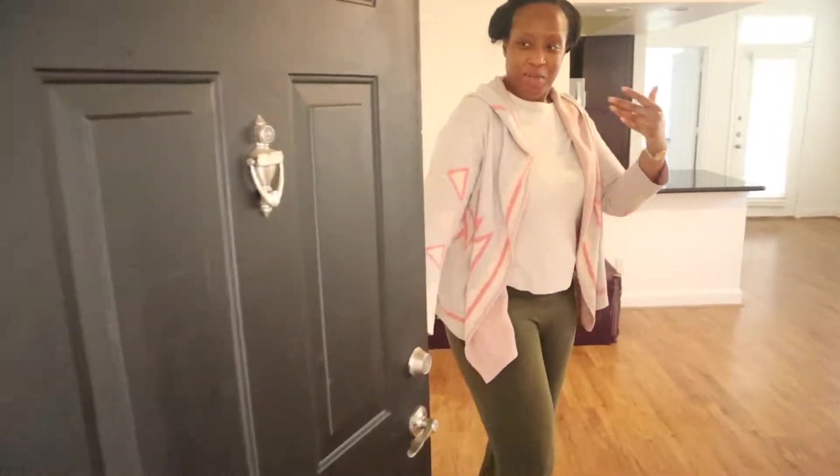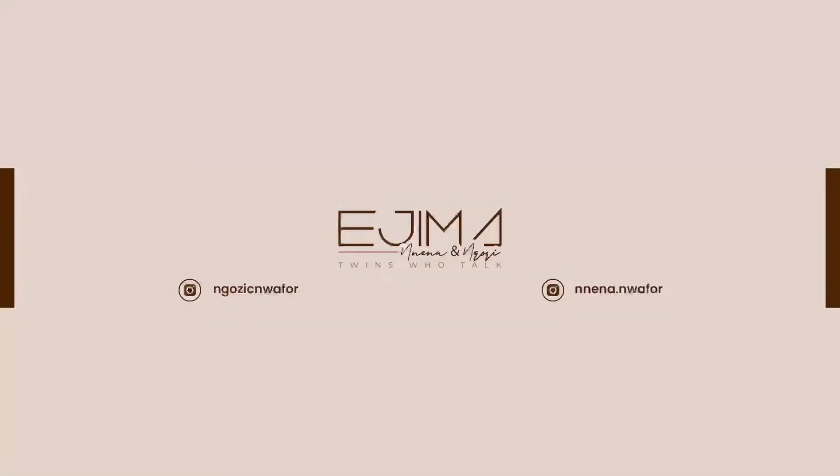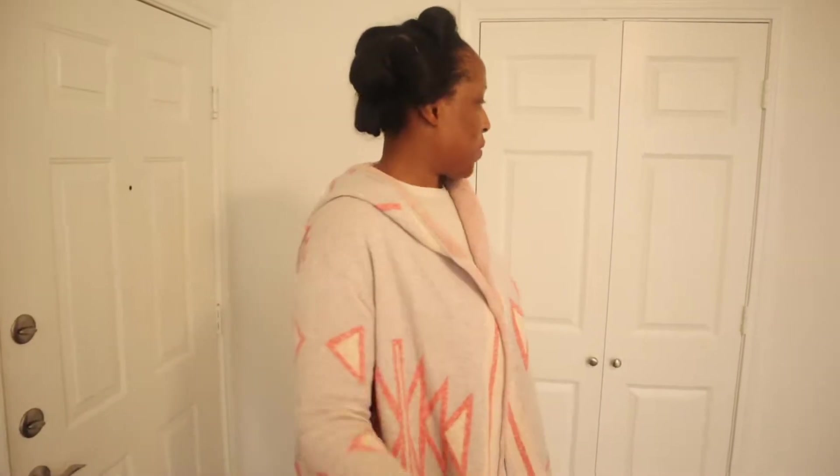Hello, hello! Come in, come in. Hello, hello everyone. It's Ngozi of Edgemont and I'm going to show you my empty apartment. This is an empty apartment tour in Houston, Texas. Forgive me, I don't look the best, but I just got off a plane and I know if I didn't shoot this now, you guys are never going to get it because we're about to start buying a bunch of stuff and it's no longer going to be empty. So follow us along.